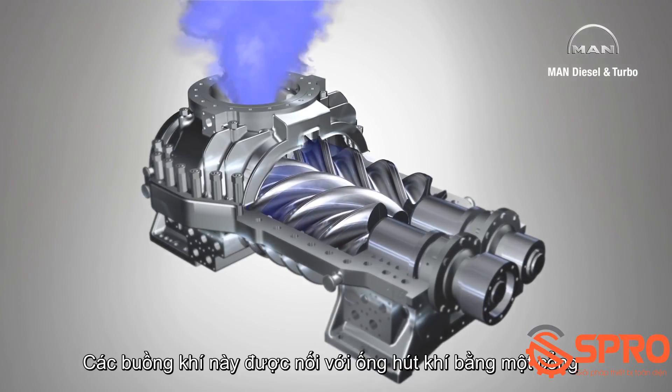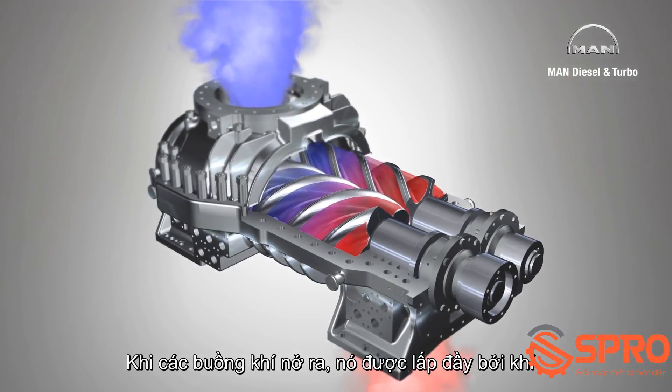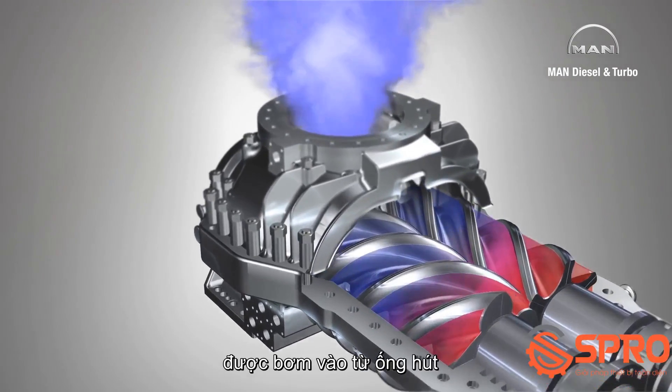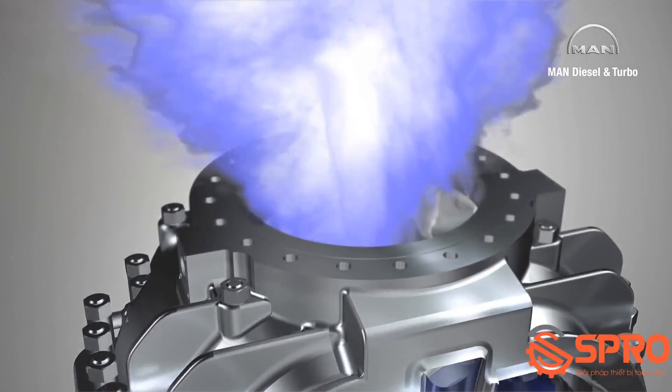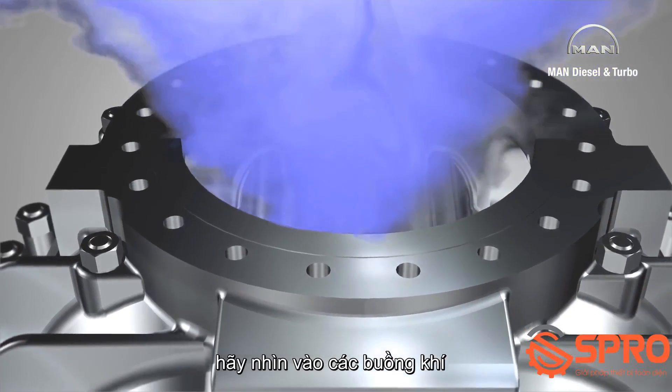These chambers are connected to the suction nozzle via ports. As the chambers enlarge, they are filled with gas flowing in through the nozzle. To understand the compression process better, let's look at an individual chamber.